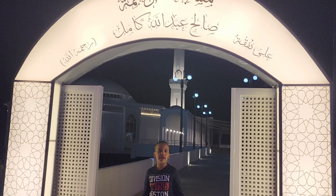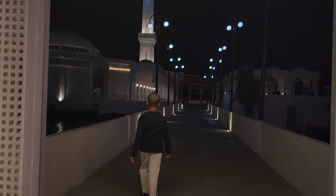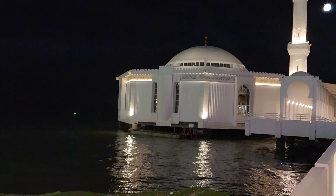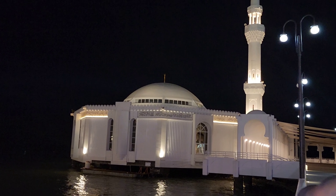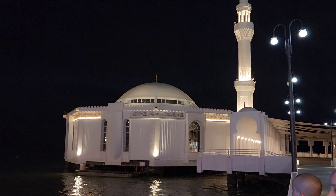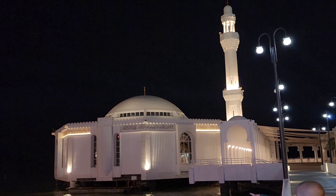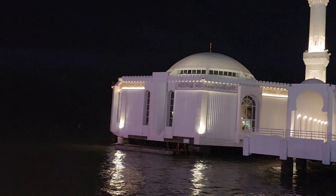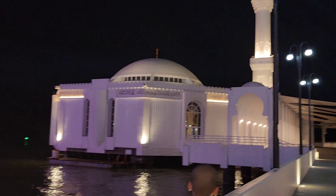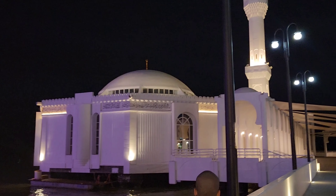There's the entrance of Masjid Rahma, let's go inside. Now you can see it's floating on the Red Sea. We'll try to zoom in and show you. It lights up very beautifully — let's see how the interior of the mosque looks.